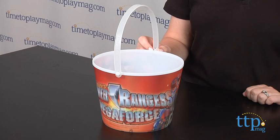Hi, I'm Laurie from timetoplaymeg.com, and Power Rangers fans can carry around their trick-or-treat loot in the Power Rangers Megaforce Treat Pail from Disguise.